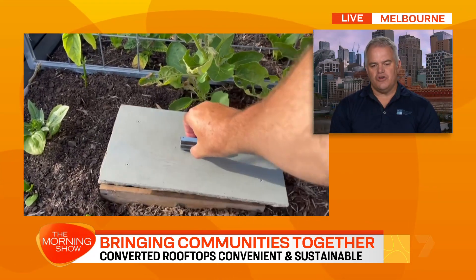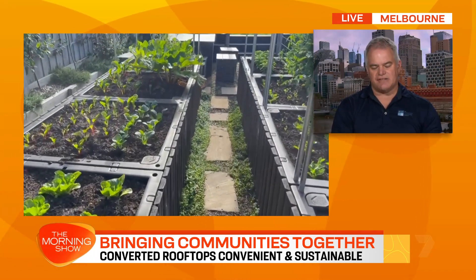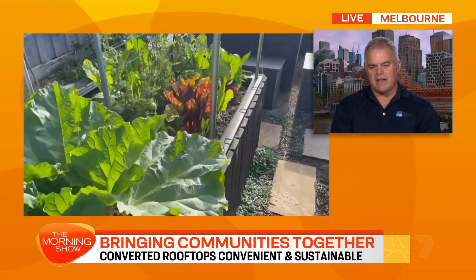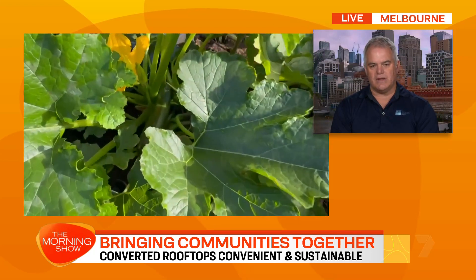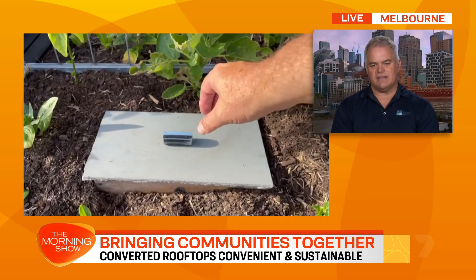We've got new modular clipped-together urban farming systems coming online now that can allow us to transform a rooftop, a backyard, a car space, a workplace or a school into a thriving farm — have it installed, planted the same day and producing food within weeks.